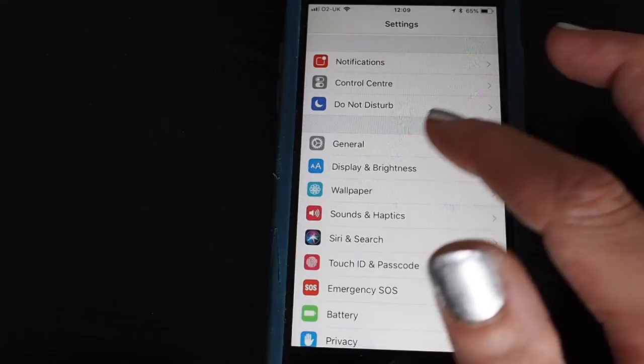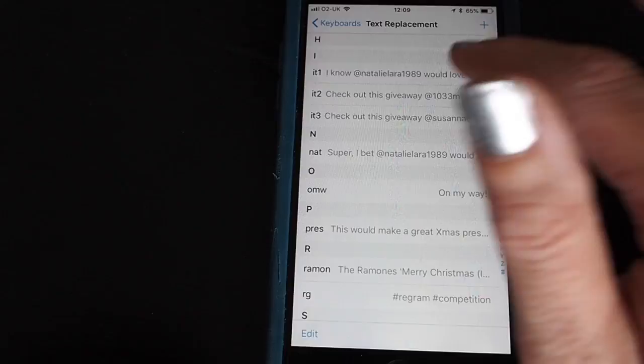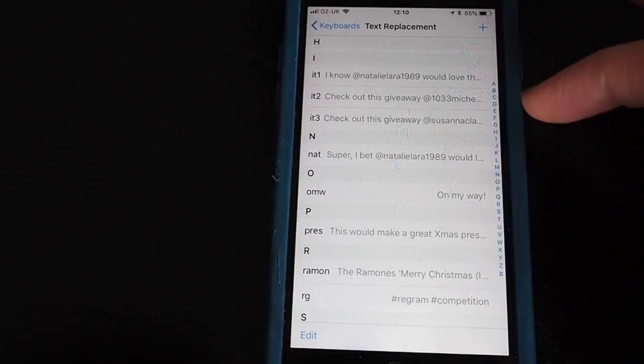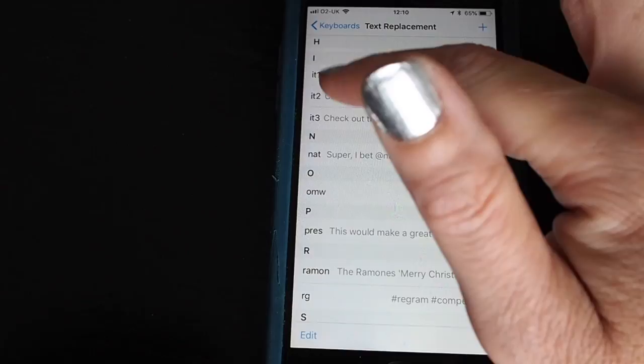Lots of competitions on Instagram want you to tag friends, so it's a good idea to set up keyboard shortcuts. On an iOS device, go to Settings, then General, scroll down to Keyboard — Text Replacement is what you need. I've already got some set up: for example, 'it1' expands to 'I know Natalie Lara 1989 would love this.' I've got 'it2' and 'it3' for tagging two or three friends, each with different comping friends' names, to make sure I'm tagging different people all the time.